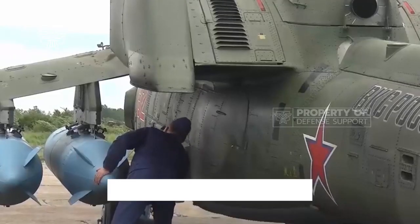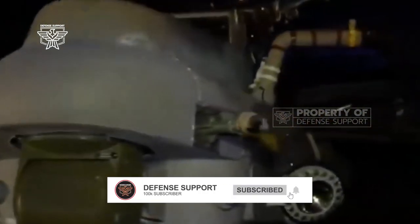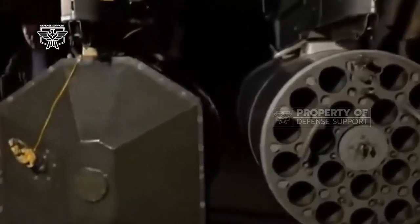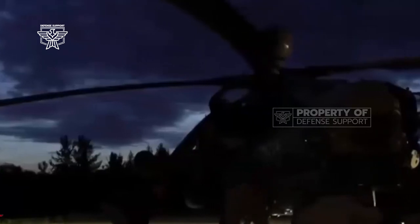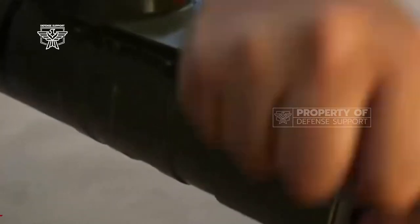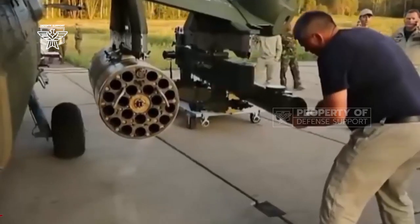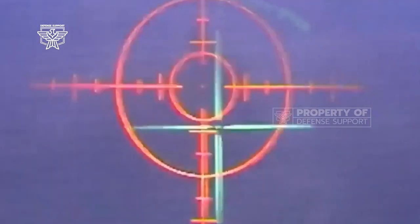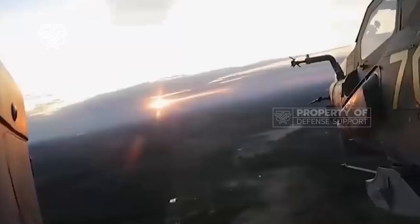The Mi-28NM's air-to-ground capability is further enhanced with the ability to utilize 221-pound (100 kg), 551-pound (250 kg), and 1,102-pound (500 kg) high-explosive bombs, considered height-independent for greater lethality against hardened targets. Additional unguided munition options also cover ZAB-series napalm cylinders.